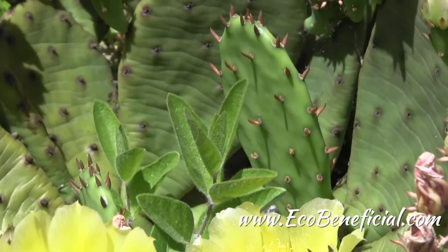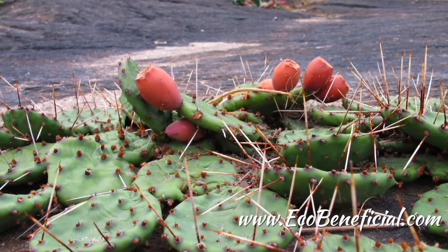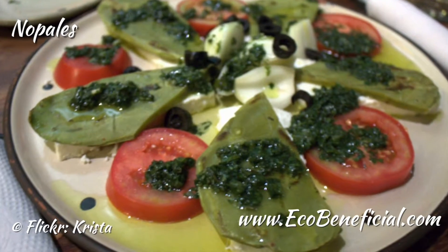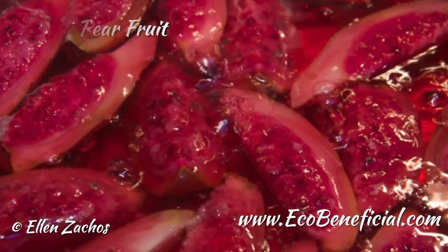This plant is edible both in the pads as well as the fruit that is not yet developed. You have to do a lot of cleaning to make sure that those spines are not ingested, but it's actually pretty tasty. If you've ever eaten in a Mexican restaurant you might have eaten the pads called nopales — they're quite tasty. You might have also seen the fruit for sale in ethnic markets, and that fruit you also have to be very careful about cleaning.